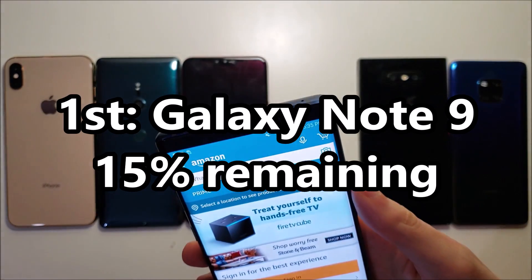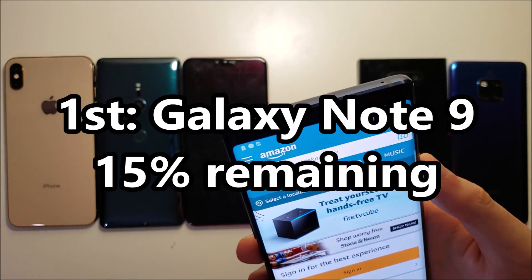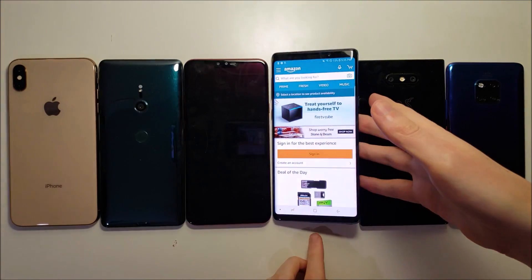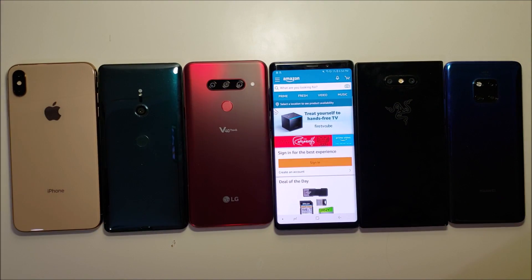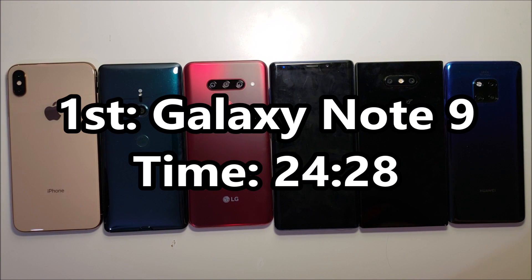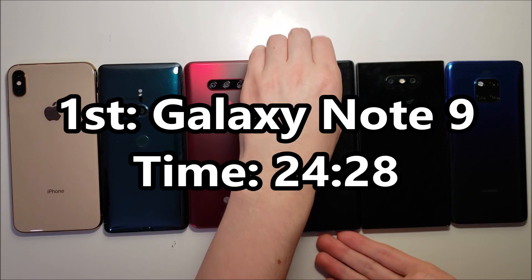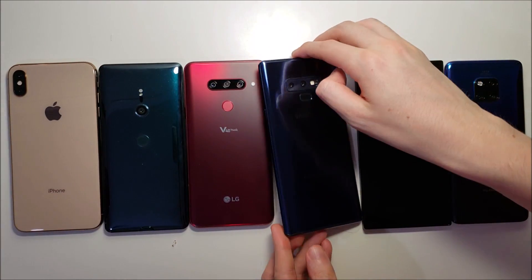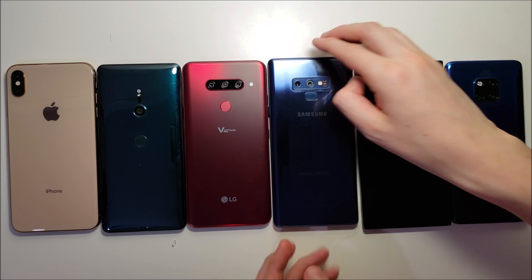And the winner is the Note 9, with 15% left. Let's see how long it lasts. Over an hour later, the Note is down. Extremely impressive job from the Note — I thought the LG did a great job as well.